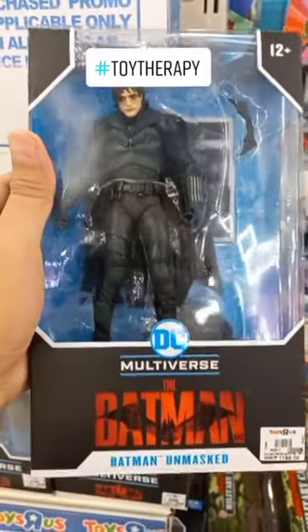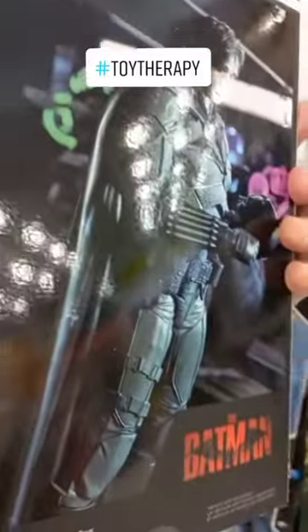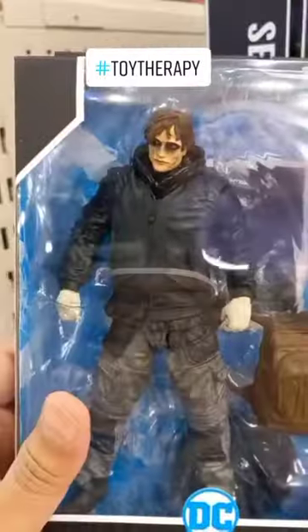So first up, we have Batman Unmasked. The one that I'm looking for is the Batman with the mask on, but it's sold out. Here at the back, you can see that he's holding a mask, but inside this toy, the mask is nowhere to be found.